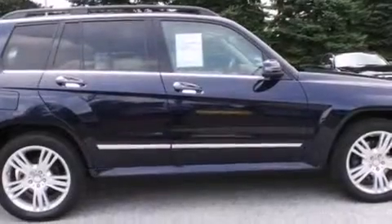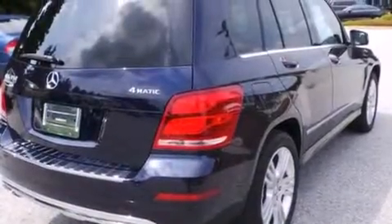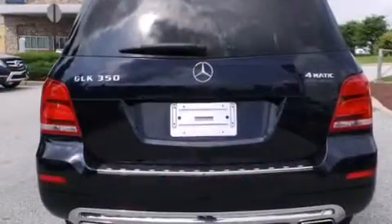Its top features and packages include the P1 package, a front and rear multi-link suspension, hill start assist, and a tire pressure monitoring system.